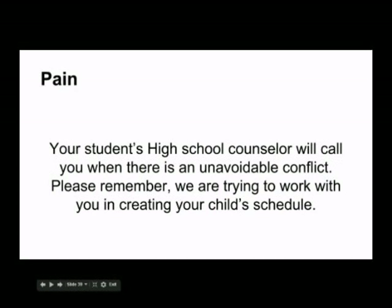We will call your parent when there is a conflict that we cannot resolve. Remember, we are also working with the three other high school grades in addition to the freshman class. We will call you as soon as we can — when we call, we ask for patience and understanding. Remember, we're here working for you.